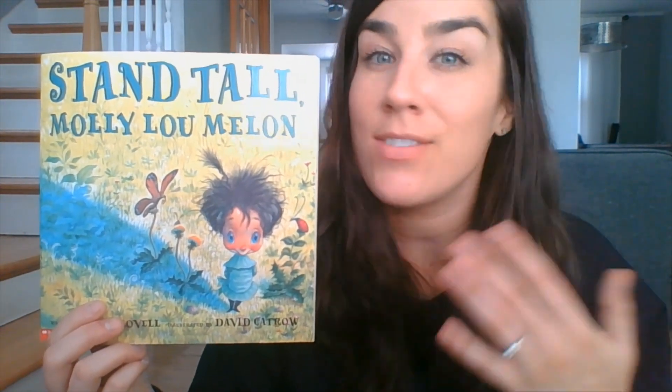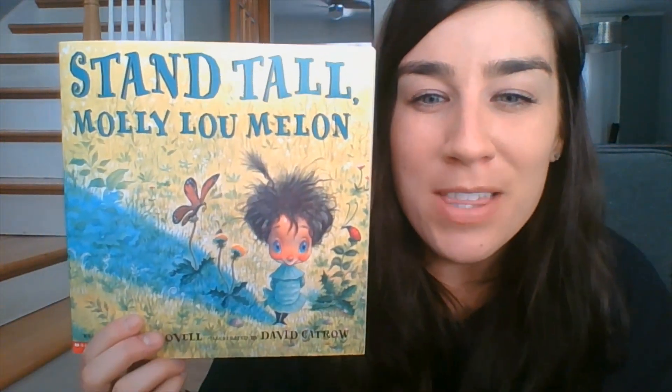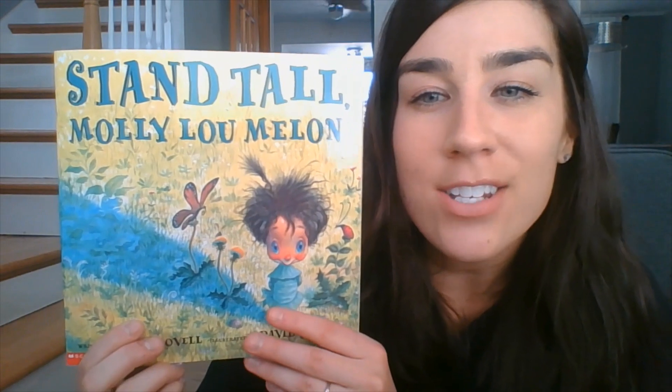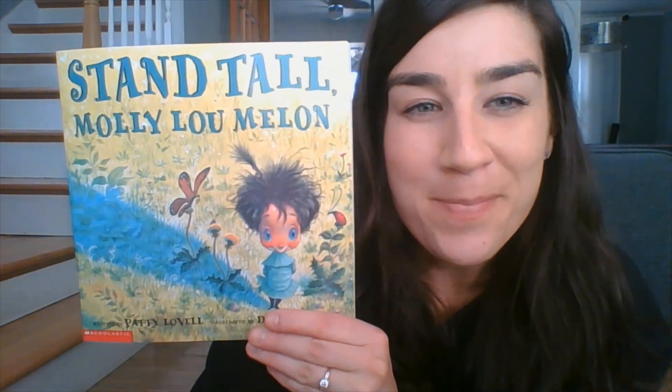And I want you to know that I believe in all of you, and I love you so, so, so much. All right, kindergarten, I will talk with you soon. Thank you for joining me today for this story, Stand Tall Molly Lou Mellon. Bye-bye.